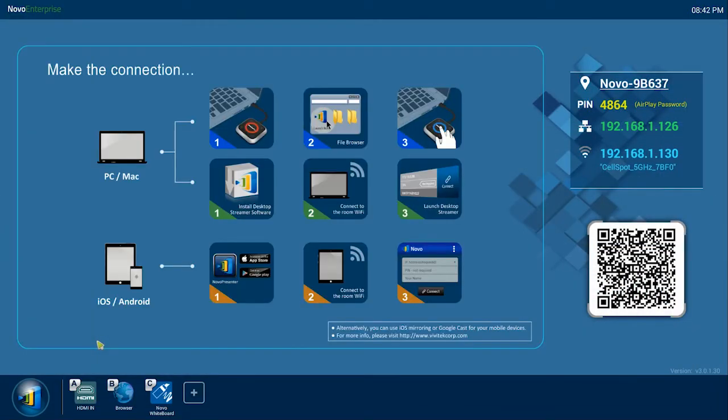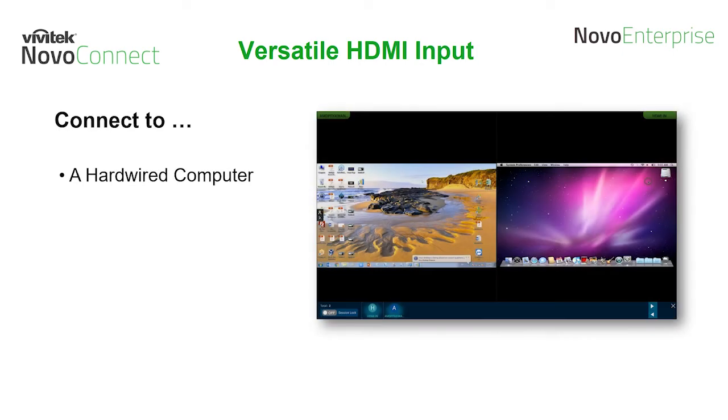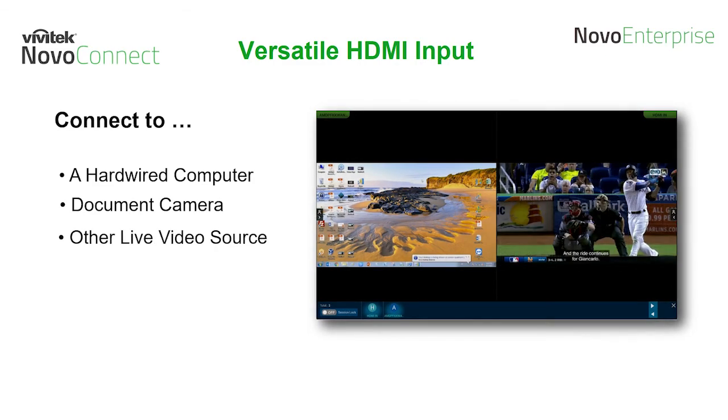That brings us to our third highlighted feature: the versatile HDMI input. It allows you to add a hardware source to your dynamic layout. For instance, a wired computer could be added to the presentation at any time — a handy backup for accepting a last-minute guest computer. Or the input could be a high resolution document camera, or any other live HDMI video source.